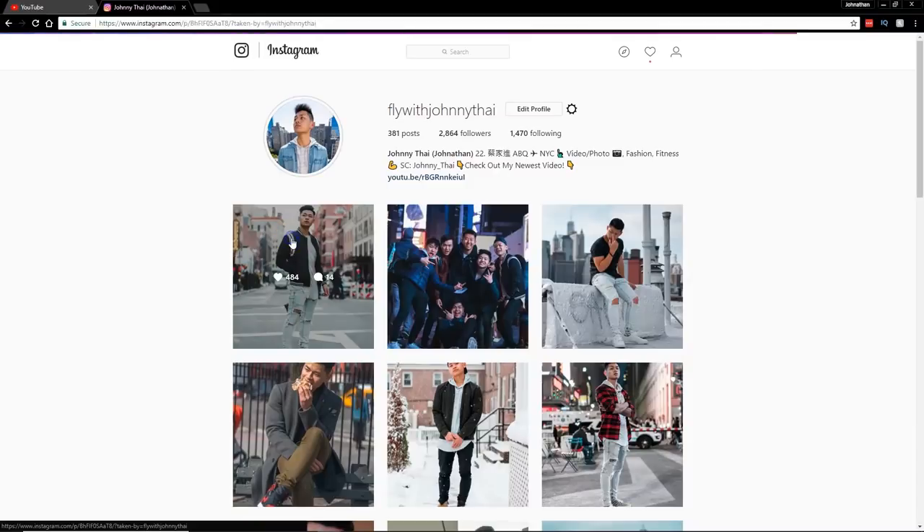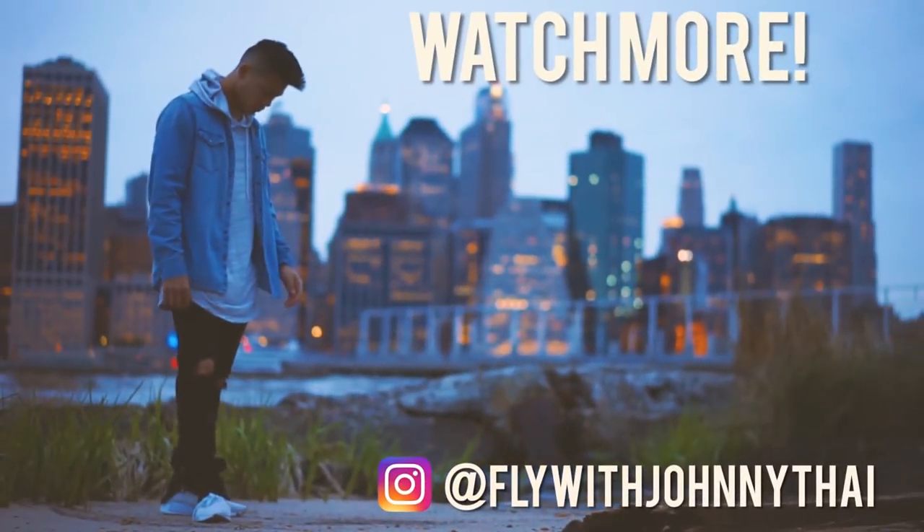Let me know if you found this video helpful by hitting the like button. Go follow me on Instagram — it is FlyWithJohnny. Subscribe to the channel if you haven't already, and leave your comments down below on what other videos you want to see. Until then, stay fly — I'm out, peace.